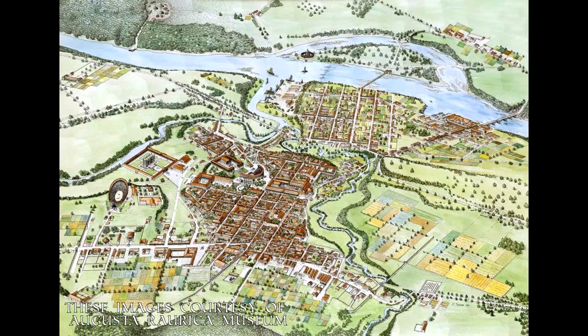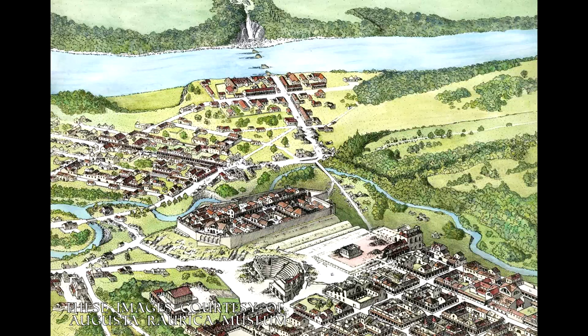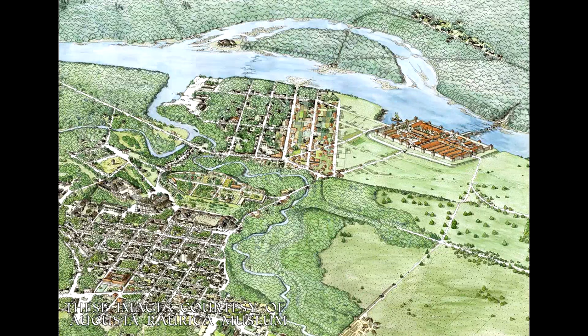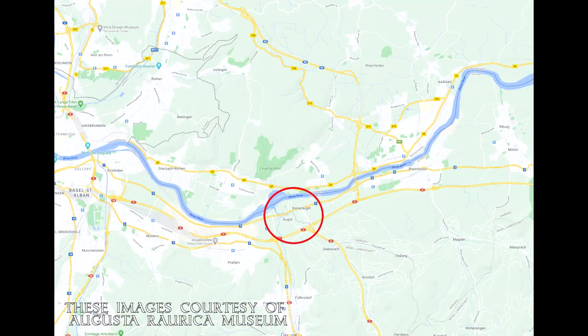Here we can see an artist's impression of Raurica at its height in AD 240, courtesy of the Augusta Raurica Museum itself. In AD 250, the town was heavily damaged by a large earthquake, and around a decade later the remainder was brought down by roving Germanic tribes. The site was eventually rebuilt in approximately AD 300 as Castrum Rauracense, a military fort established close by the old settlement of Augusta Raurica, and in the modern day becoming the settlement of Kaiseraugst.